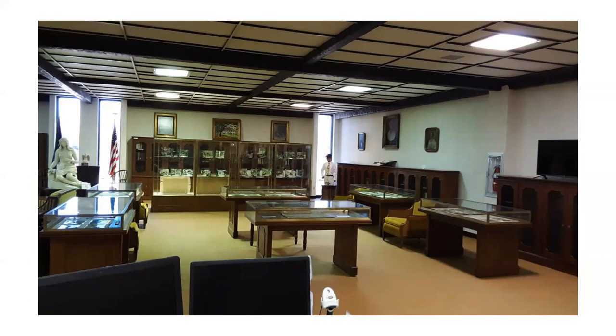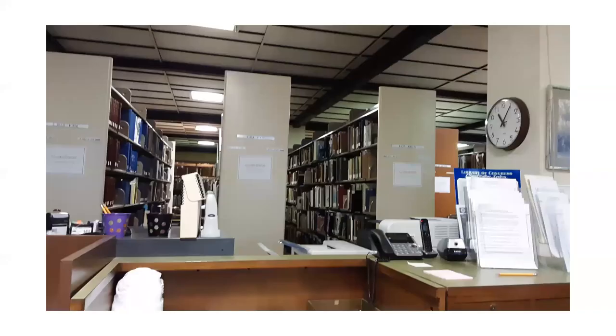No appointment is necessary to view the exhibits. To your left, you will see the Louisiana Book Collection. These are closed stacks, which means that only research center staff can pull materials from them. If you need something from the Louisiana Book Collection, please let a member of our staff know and they will pull it for you.